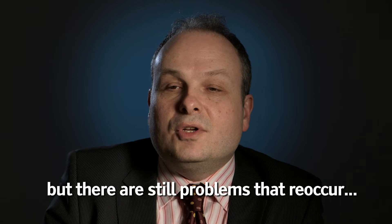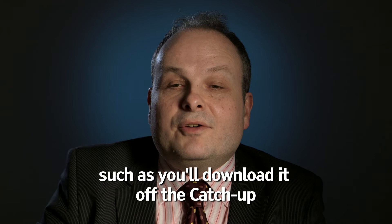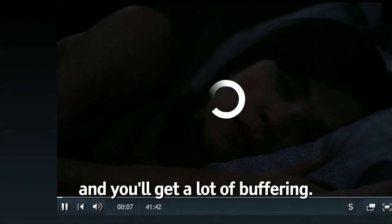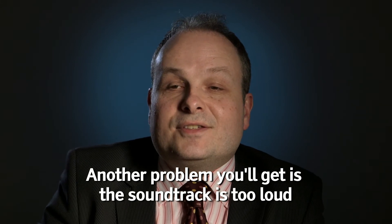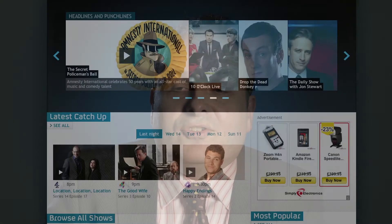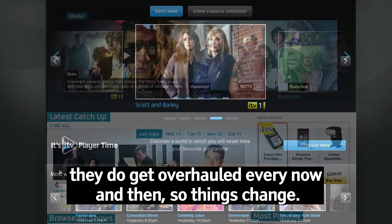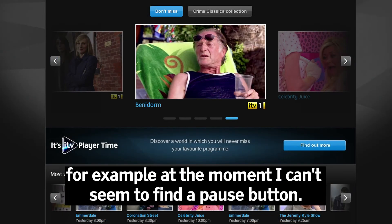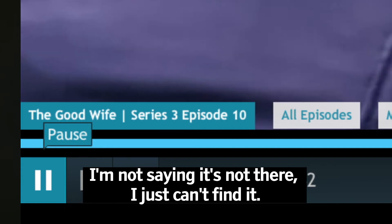But there are still problems that recur, such as you'll download it off the catch-up and you'll get a lot of buffering. Another problem is the soundtrack is too loud and is drowning out the actual describer's voice. The websites for the catch-up do get overhauled every now and then, so things change. For example, at the moment I can't seem to find a pause button — I'm not saying it's not there, just can't find it.